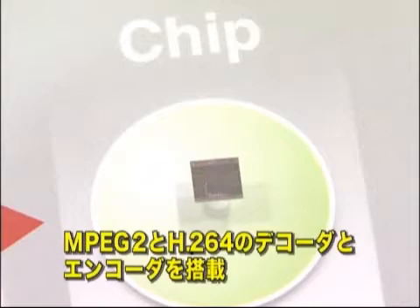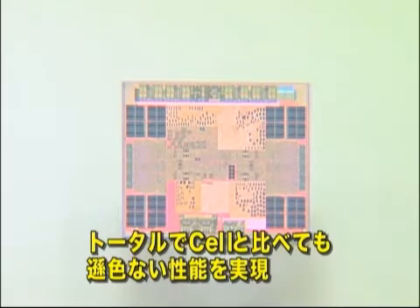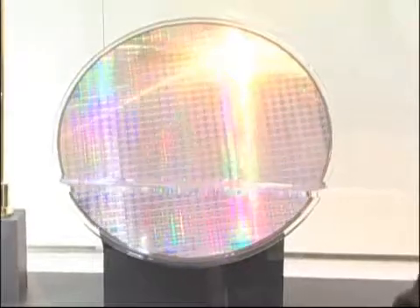Moreover, Spurs Engine has hardware encoders and decoders for MPEG-2 and H.264. So the Spurs Engine total performance is comparable to that of the Cell.